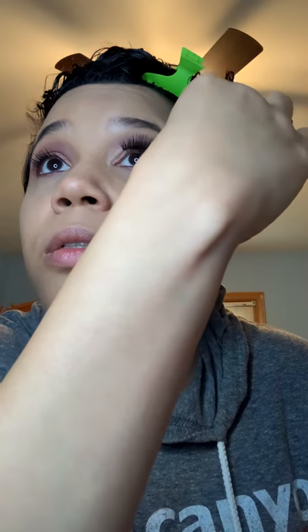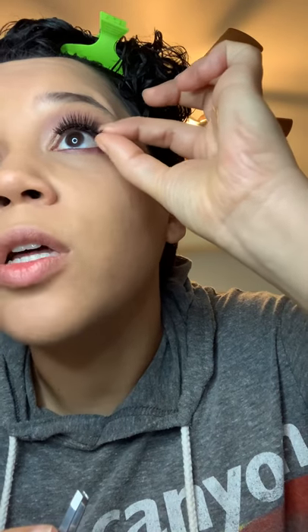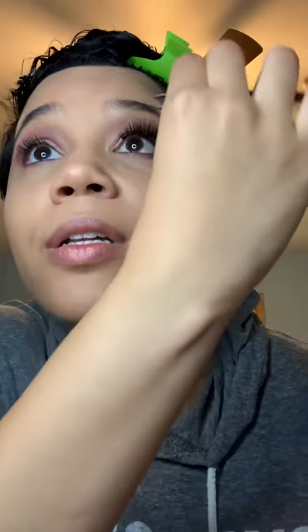I'm just gonna tack it on one end there — this is the part where you just kind of play around with it. I'm trying to make sure that I'm actually on my lash line. There we go — one lash is on! You can see the difference in my eye. Full lash glam.